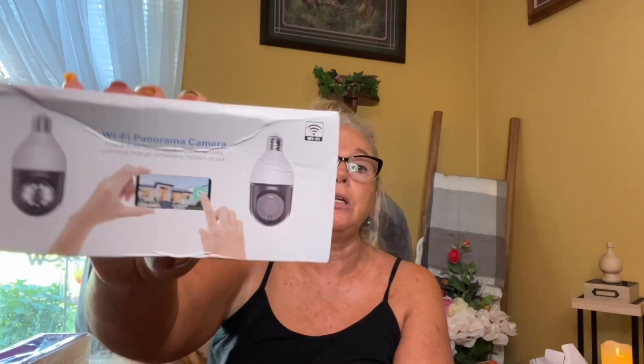This I paid $7.99 for and it is a Wi-Fi panorama camera. I have one at my front door that I absolutely love, and when I saw this one for $7.99 I picked up another one.